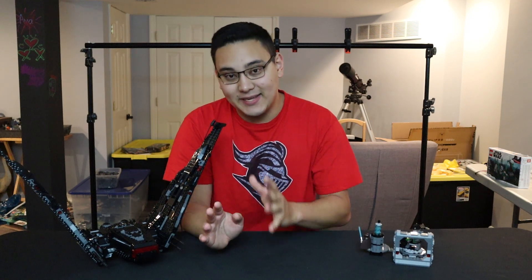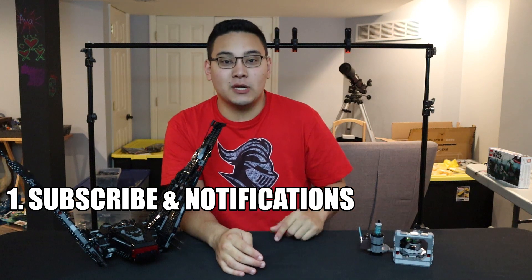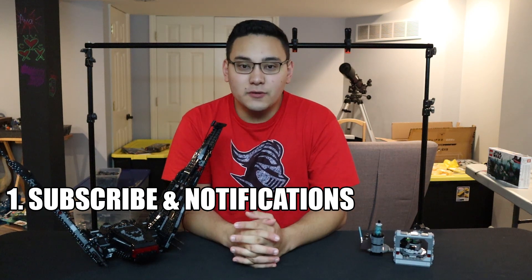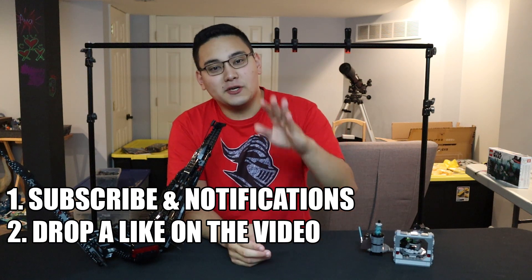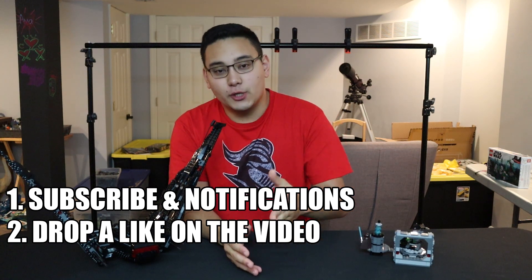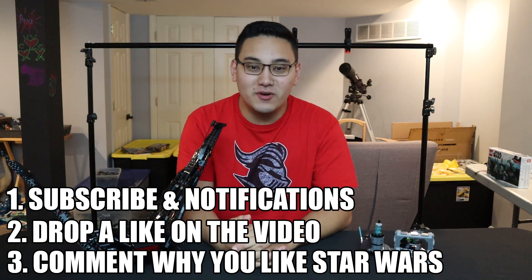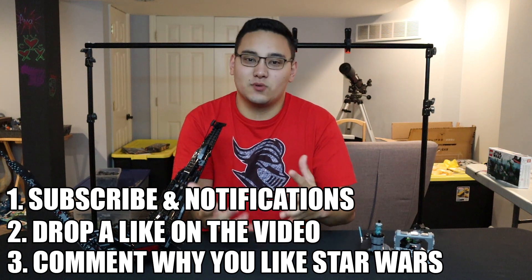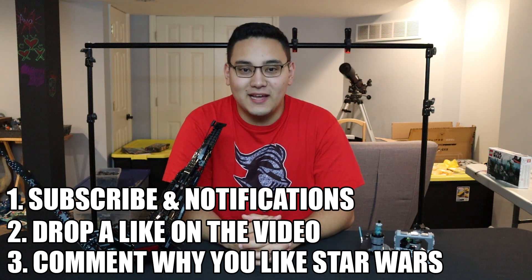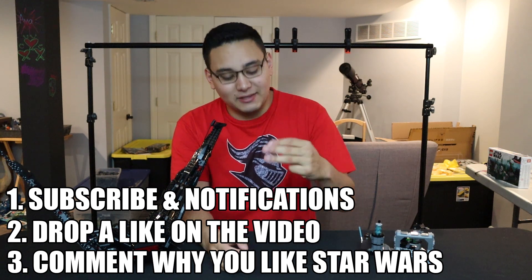There are three very important things for those who want to enter — it probably takes about 10 seconds. Number one: go ahead and subscribe to this channel and click the bell icon so you know as soon as I post and stay active with my videos. Number two: drop a like down below on this video. Number three: comment down below and answer the question of why you love Star Wars — what are you looking forward to most, basically any comment revolving around Star Wars.